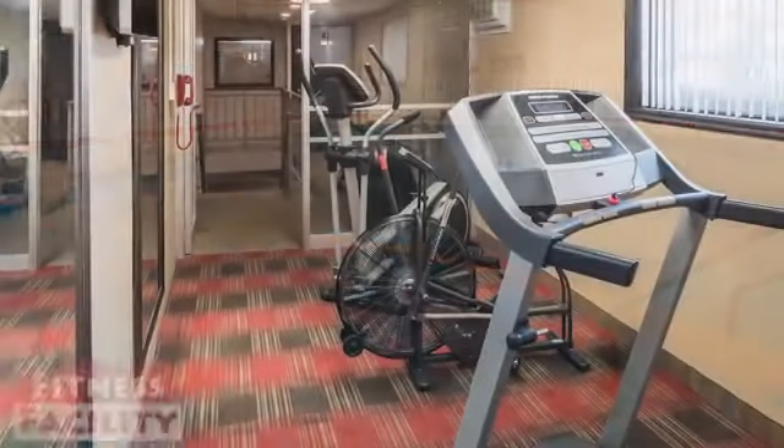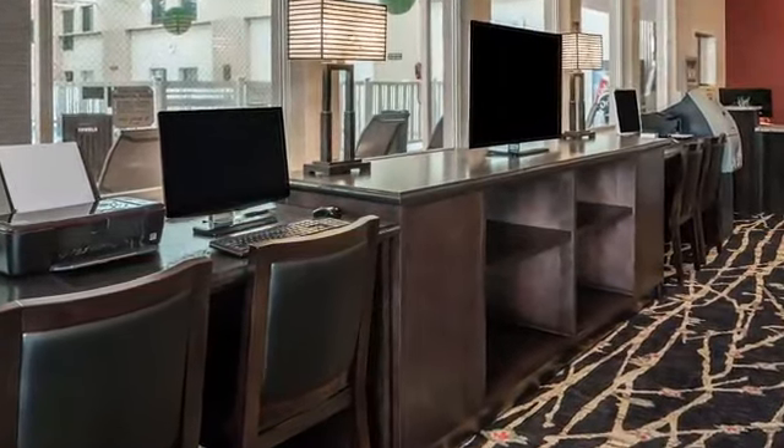We have an indoor pool and sauna, a fitness facility, and a business center for your computer, printing, copying, and faxing needs.